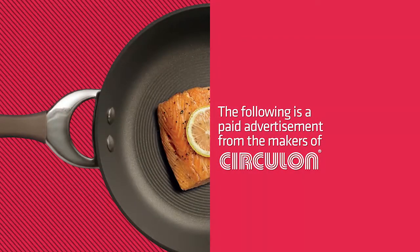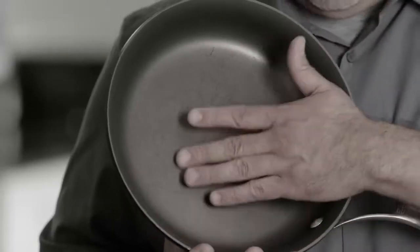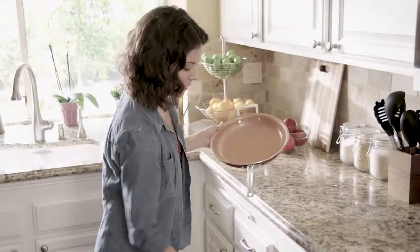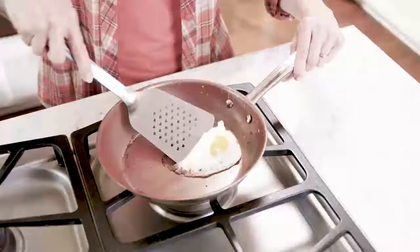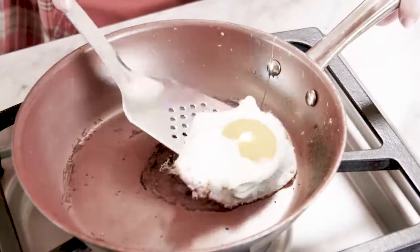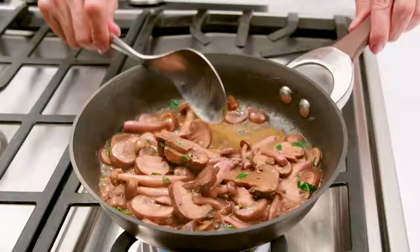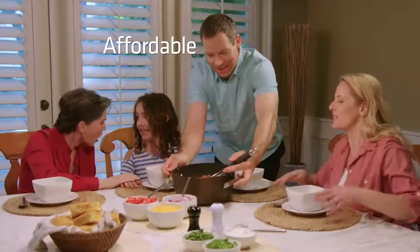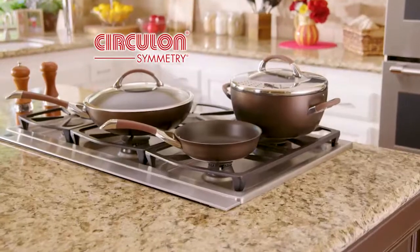The following is a paid advertisement from the makers of Circulon. It's the sticky little secret we all learn the hard way: non-stick pans don't stay non-stick for very long. Even those so-called one-pan wonders and copper-colored pans can wear out fast, because every time you use them, a little of the non-stick goes away. But now there's a total non-stick solution that's incredibly durable, extremely versatile, super affordable, and designed to make your life easier. Introducing the Circulon Symmetry Solution.